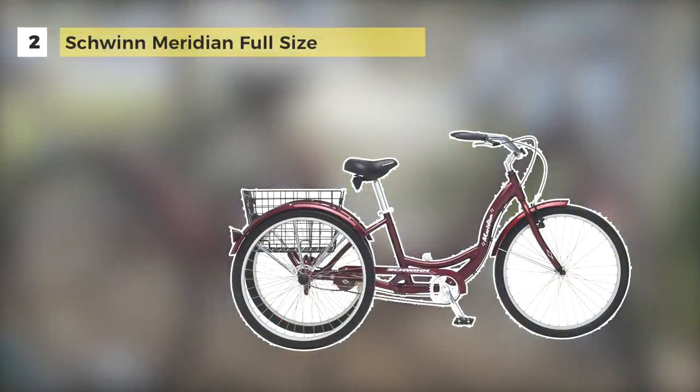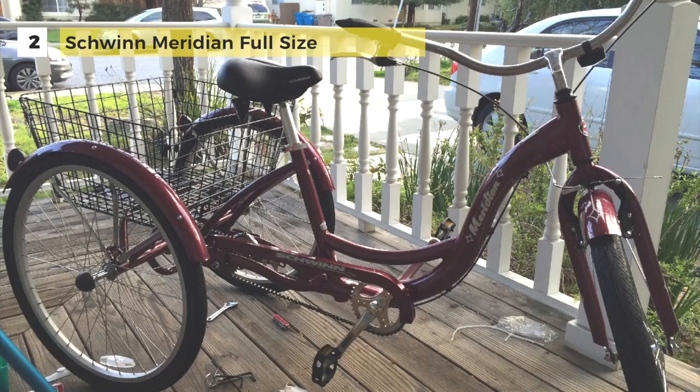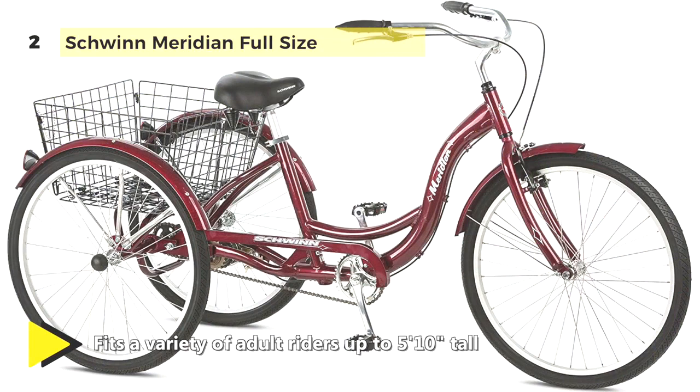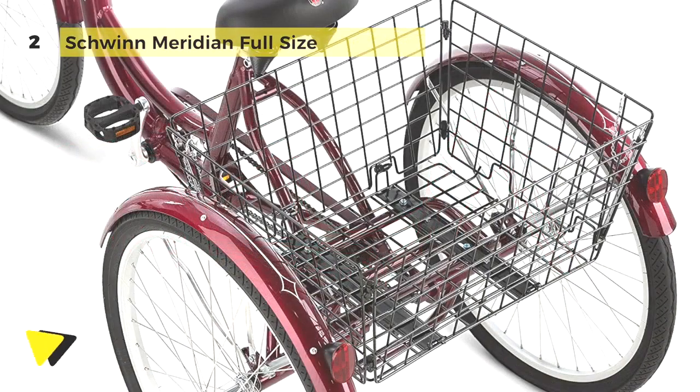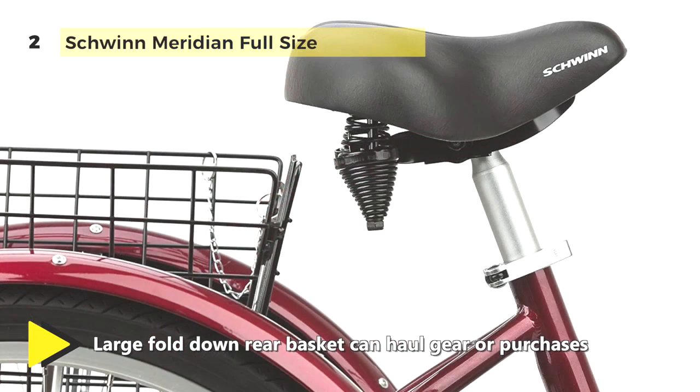The Schwinn Meridian full-size adult tricycle comes with a large spring cruiser-style seat with quick-release height adjustability and swept-back handlebars that adjust from 37 to 40-inch height position. It's the perfect combination of retro styling, comfortable riding, and convenient storage, all with the added stability of having a third wheel. It has a single-speed cargo bike with a super-low standover aluminum frame and natural step-through access.